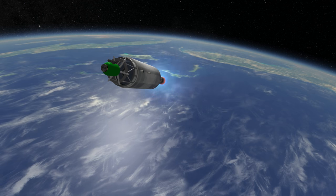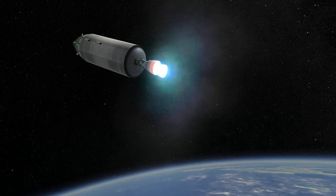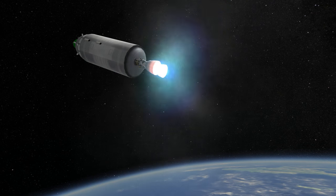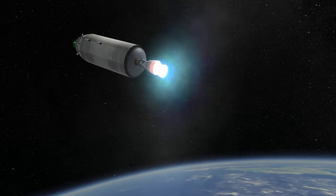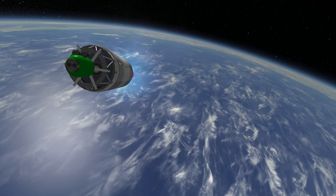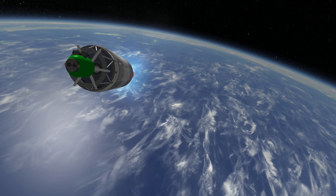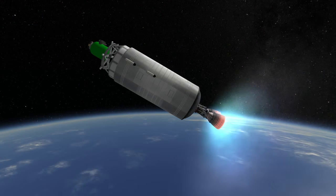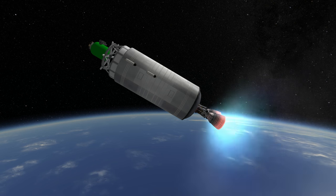Between 1962 and 1989, Atlas has carried Centaurs 68 times, with 56 successes for an overall success rate of 82.3%. Failures were due to a wide variety of issues. Along the way, Atlas Centaur did succeed at launching Surveyor 1 through 7 to the Moon, Mariner 6, 7, and 9 to Mars, Mariner 10 to Venus and Mercury, and Pioneer 10 and 11 to Jupiter and beyond.